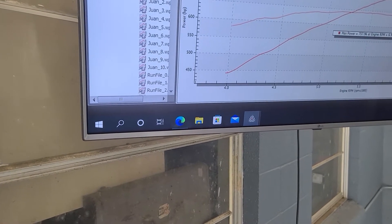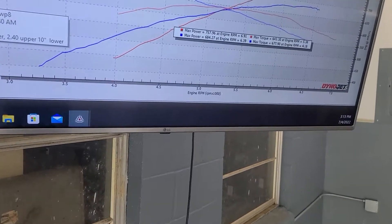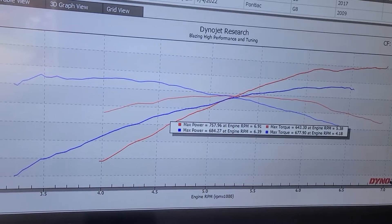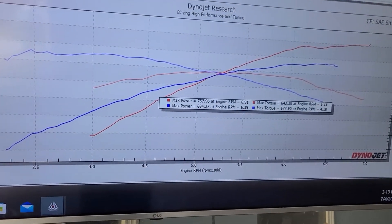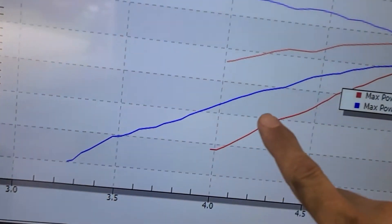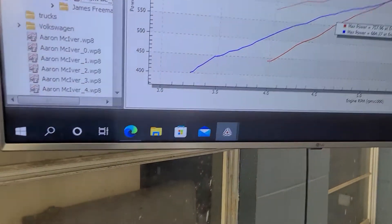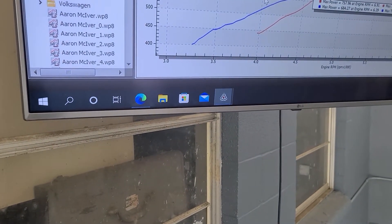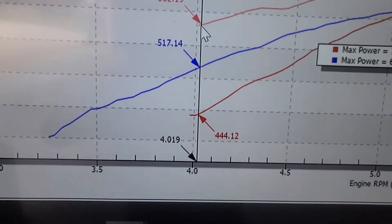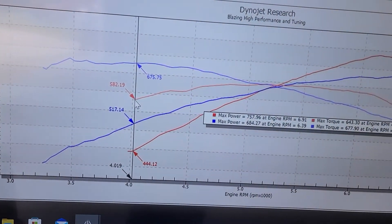Now we're going to compare that to the G8. Both of these are their as-sent-home runs — meaning drivable every day, not a stupid amount of timing or running lean just to get a number on the dyno. As you can see, the LSA car makes gobs more torque and more horsepower up to about 5,200 RPM. At 4,000 RPM for example, it's up about 90 foot-pounds and 70 horsepower.